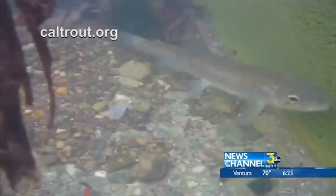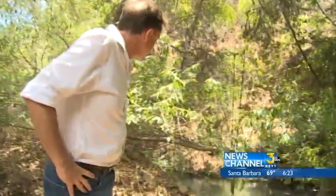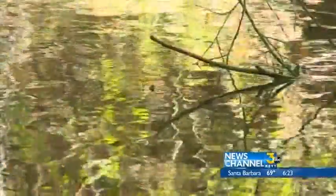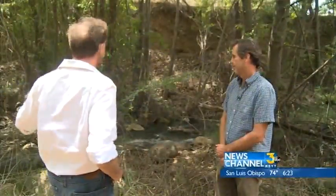Tim Robinson's job is to save them. He's the senior resource scientist and fisheries division manager at Kachuma. He was in the water just last week and saw about 10 fish — Robinson actually gets in the water with goggles and counts them. The fact that there are steelhead here at all is part miracle, part mandated by law.